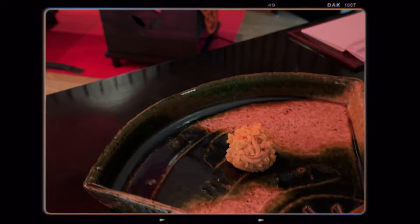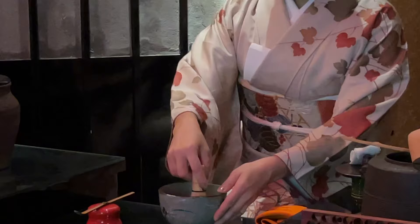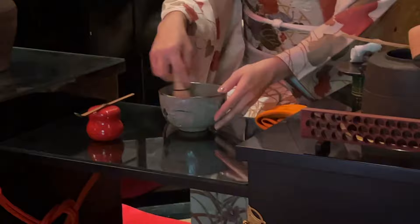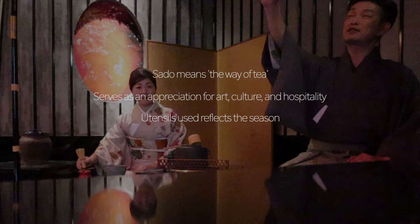Amongst other traditional customs you can learn about here, you can enjoy a tea ceremony along with delicious matcha and Japanese sweets. The Japanese tea ceremony is known as sado, which translates to the way of tea. It's not just about tea, but also serves as a means to appreciate art, culture, and hospitality. The tea ceremony has seasonal themes — the choice of utensils and decorations often reflects the season, which was reflected in the handcrafted bowls we drank the matcha from.